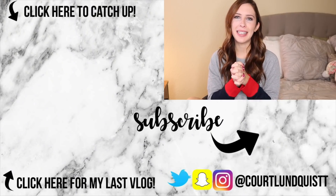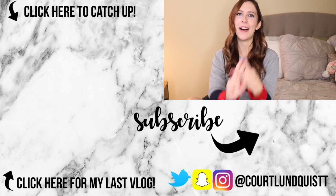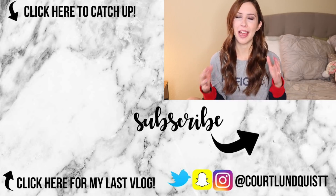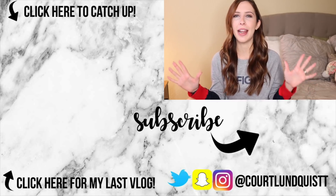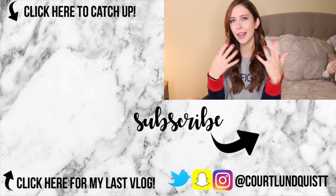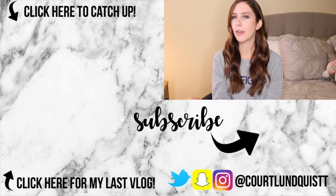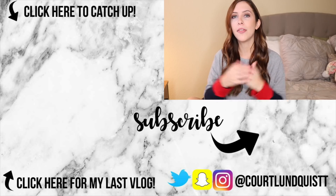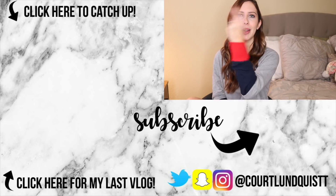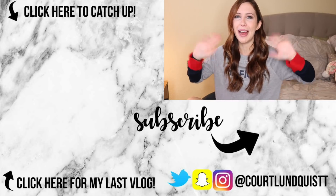Thank you guys so much for watching. If you made it to the end of this video, you are part of my hashtag 500k squad — it's always different at the end of every video, and it's our little secret. I hope you guys enjoyed this video. Let me know what slime shop was your favorite in the comments down below, and I'll talk to you next time for a brand new video. Bye!